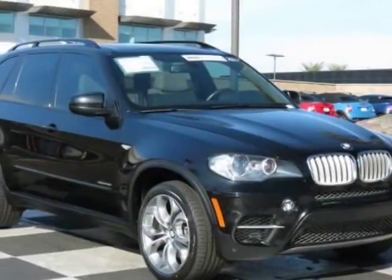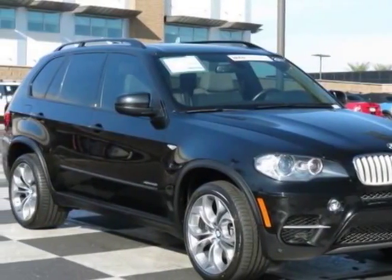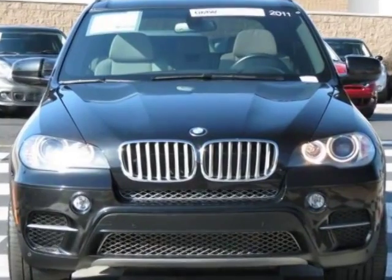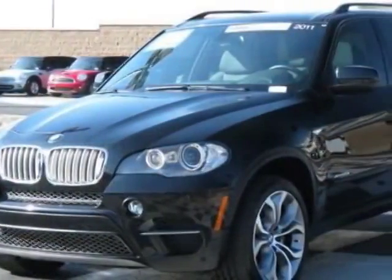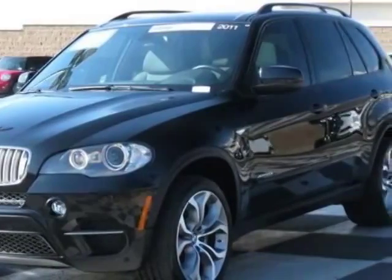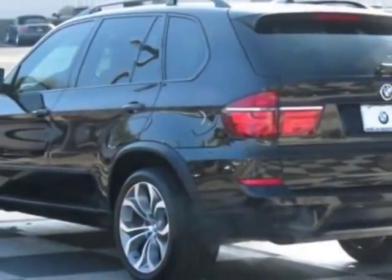Check out this 2011 BMW X5. Carfax has certified this X5 as having one owner. This X5 has just under 49,000 miles. This vehicle has a limited warranty.